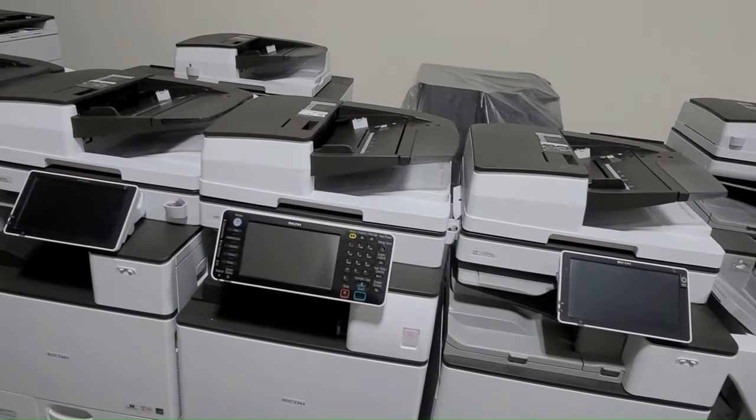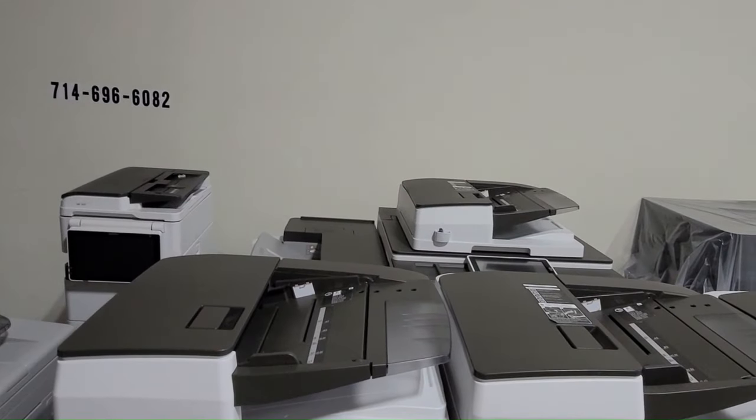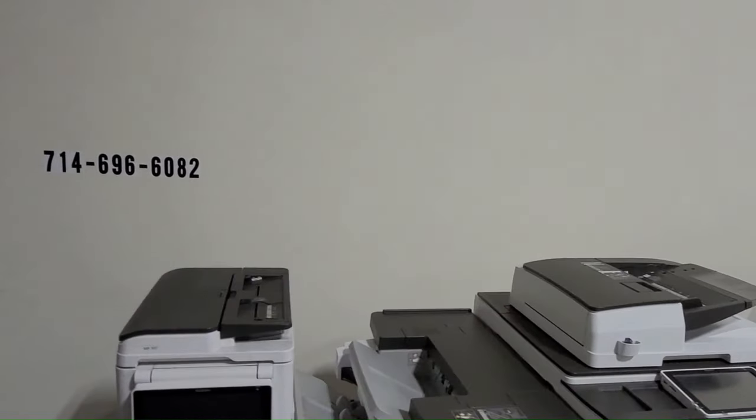Maintenance and repairs. Inquire with the seller or supplier regarding the photocopier's maintenance and repair history. It is crucial to know when it was last serviced, if it has any damages, and if it has any guarantees or warranties.